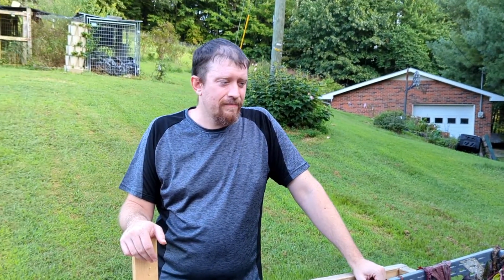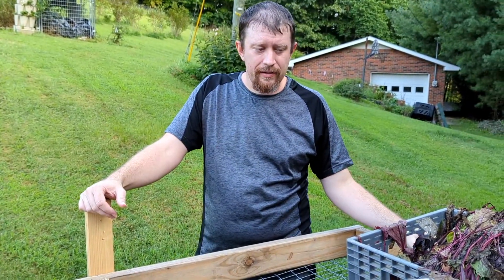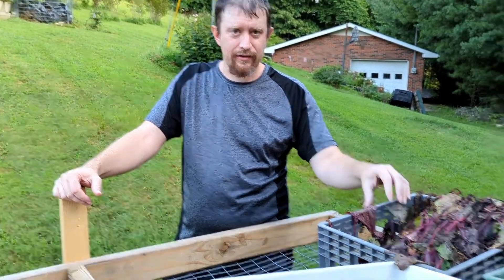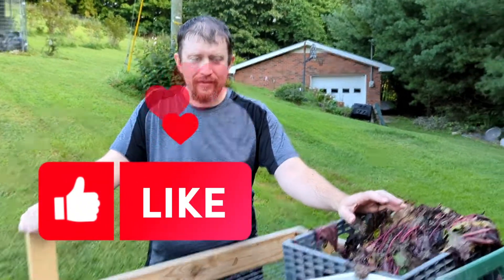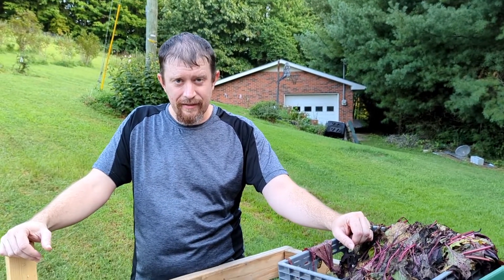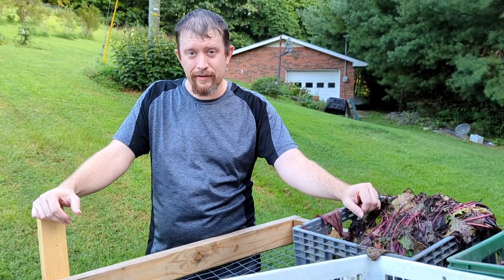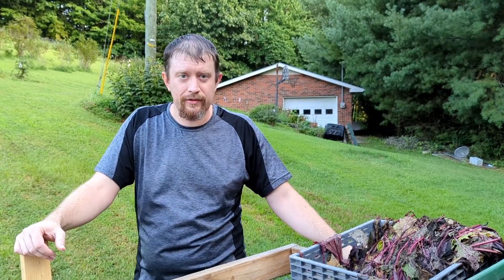So what all's happened this week? This week has been harvesting all of our beets, and as you can see there's all kinds of beet greens here. We were going to save some of them but due to time constraints they got too wilty for us, so we're going to do the next best thing and compost them.